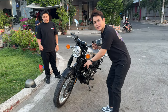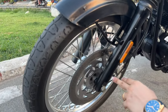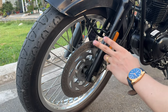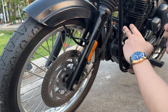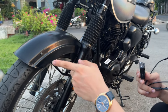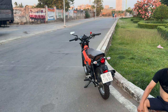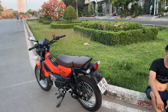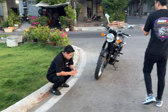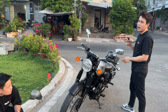Ở đây đã trang bị ABS nè. Tầm giá tiền nè, anh em mua con XSR thì nó đâu có ABS đâu. Còn CP300 xe cũ nó vẫn mắc hơn. Và con xe này một cái điểm đặc biệt là đi không nóng. Cái độ nóng của nó ngang cái con xe 110 thôi. Con này máy 400 phân khối nhưng mà công suất rất là thấp, máy nó chỉ có gần 20 mã lực thôi.